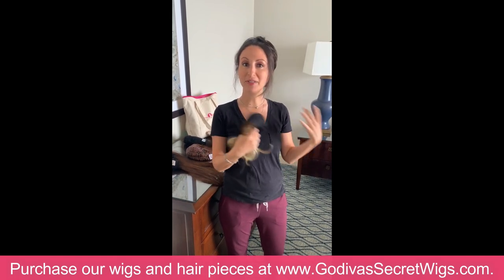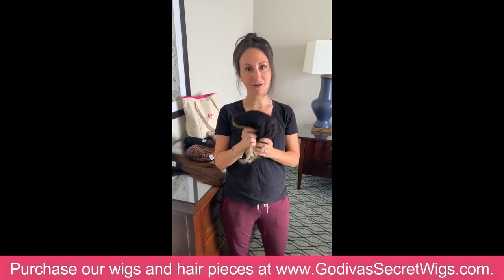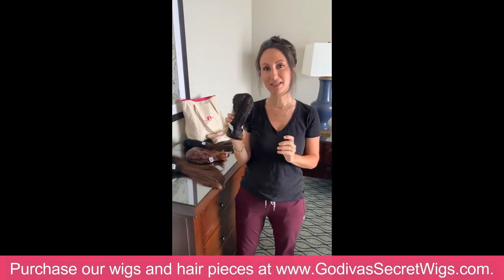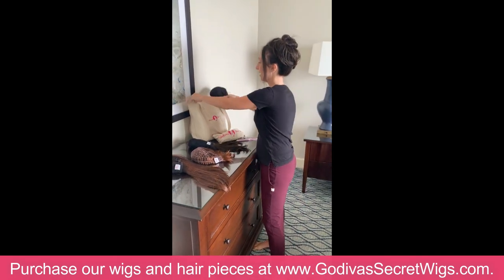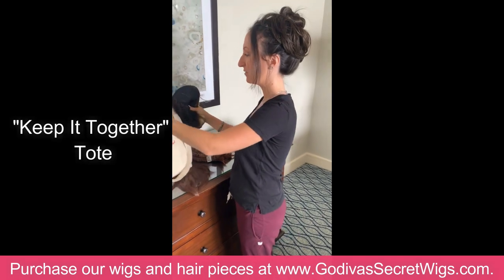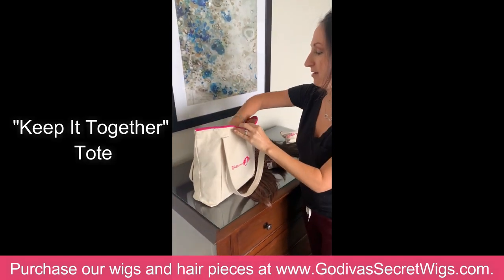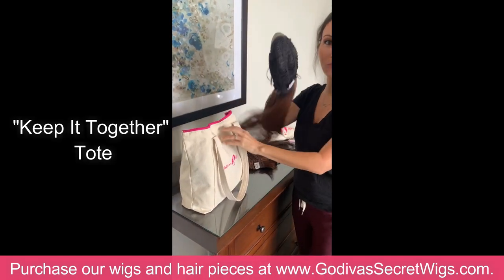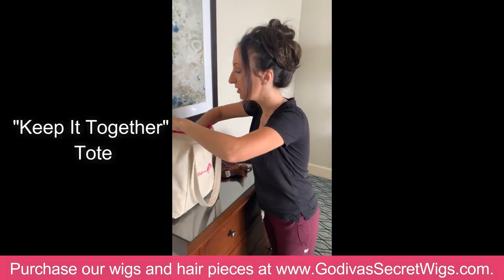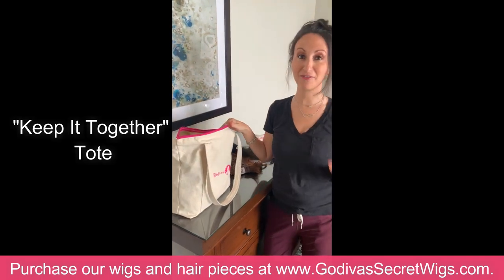So if I'm going on a plane, they're going to come in my carry-on. If I'm in the car, they're set up in the front seat with me. I bring our Keep It Together totes — I love our bag. I just fold mine up and put them in here, and I can put three or four different ones all in. The long ones you're going to put inside.